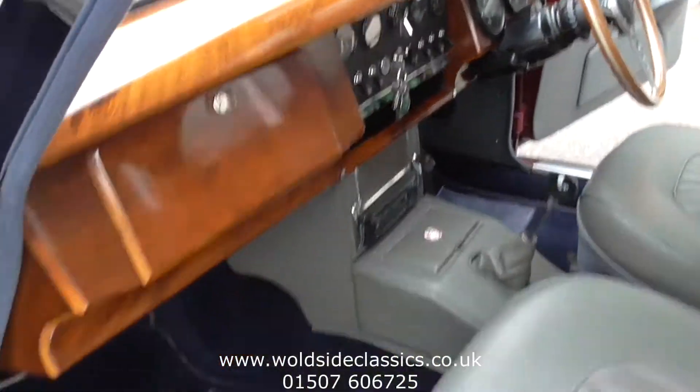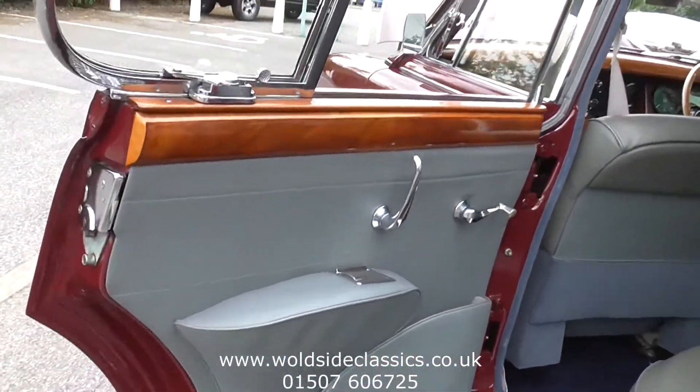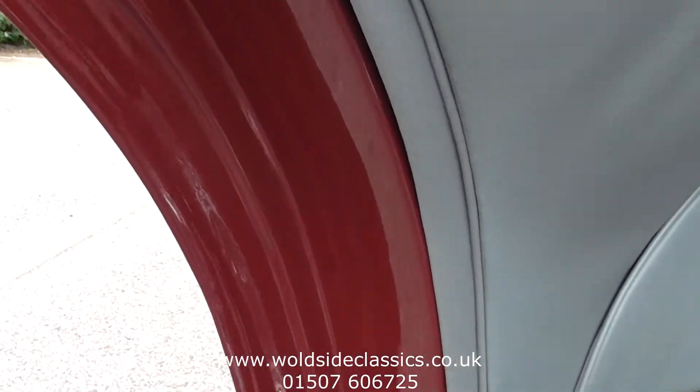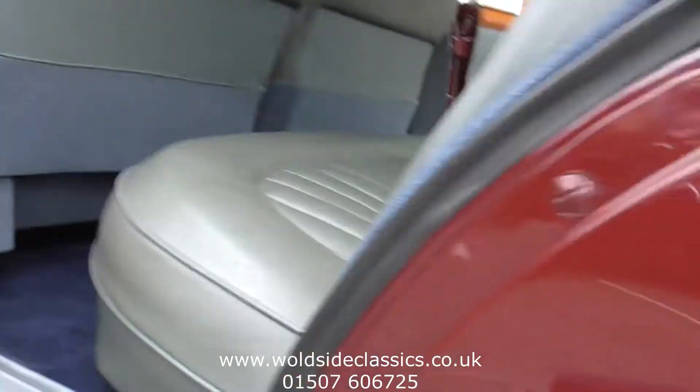Very good car on the road — it drives lovely and it works in fourth gear as it should do. There are just a few drops of oil from the back of the engine, most likely the rear main oil seal, but we would not be addressing that because it's not that bad. You can see inside of the doors there and underneath the bottom of the doors — no corrosion anywhere.